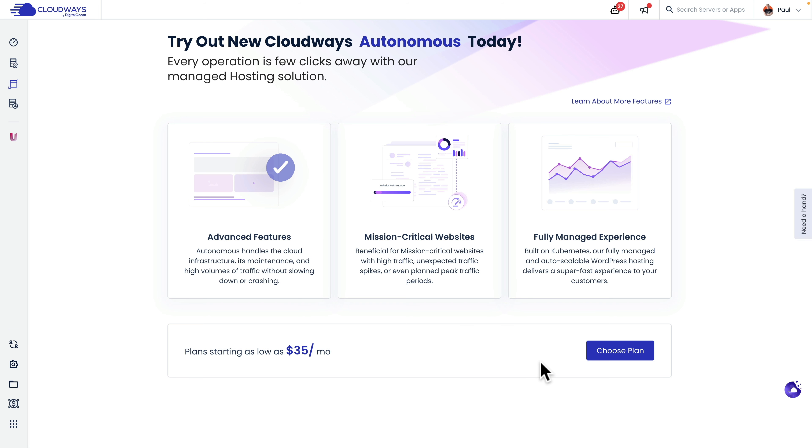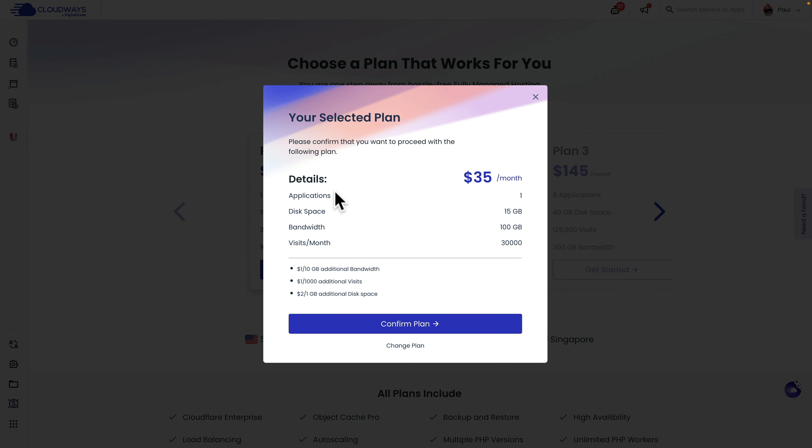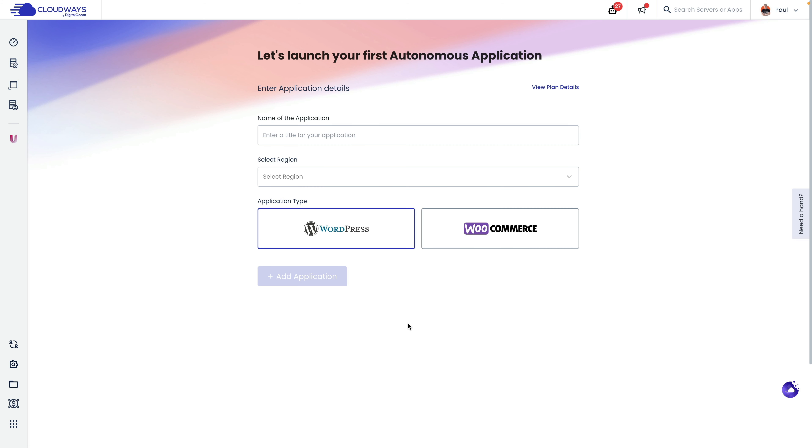First we're going to choose our plan — we'll start off with the $35 per month plan and hit Get Started. You can see the plan details: the pricing structure, the applications, and any overage charges. If you want to change your plan, hit the option to go back, but we'll confirm our plan. That will allow us to choose what kind of website to spin up — a WordPress website or a WooCommerce website. If you choose WordPress, you can still install whatever you want afterwards, such as WooCommerce or whatever LMS platform you want. Or if you just want to install WooCommerce on WordPress, hit the WooCommerce option.